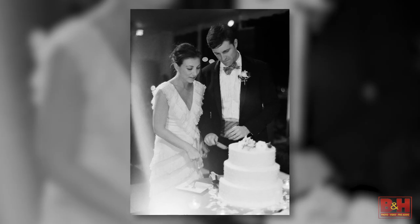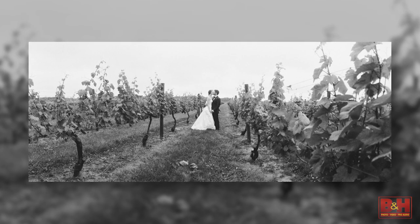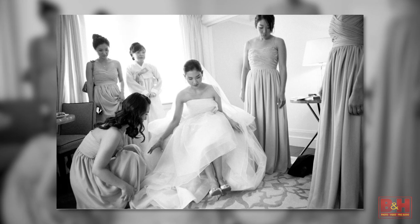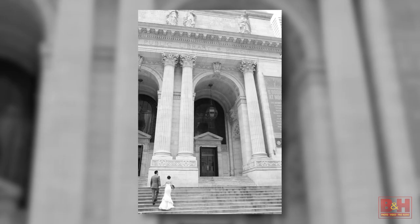The first thing I do when I'm contracted for a wedding and we're getting ready to work on the timeline together is I send out a questionnaire. I send it out about a month before the wedding and the client fills in all the questions, and I get an idea of locations, addresses, size of the wedding, and size of the bridal party.